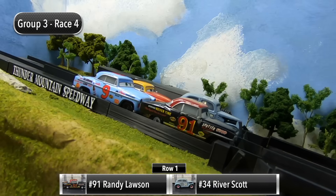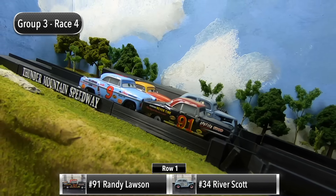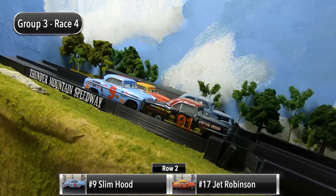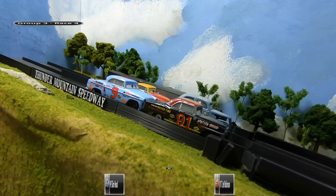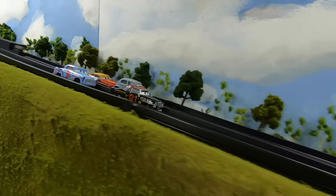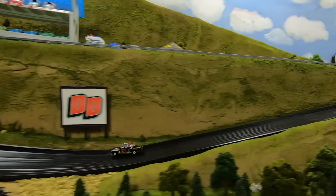Just one more race here in Group Three and any of these drivers can still advance. Randy Lawson and River Scott will start in row one, and then in row two it's Slim Hood and Jet Robinson. The final race is underway — great start for Randy Lawson, he leads out of turn two.